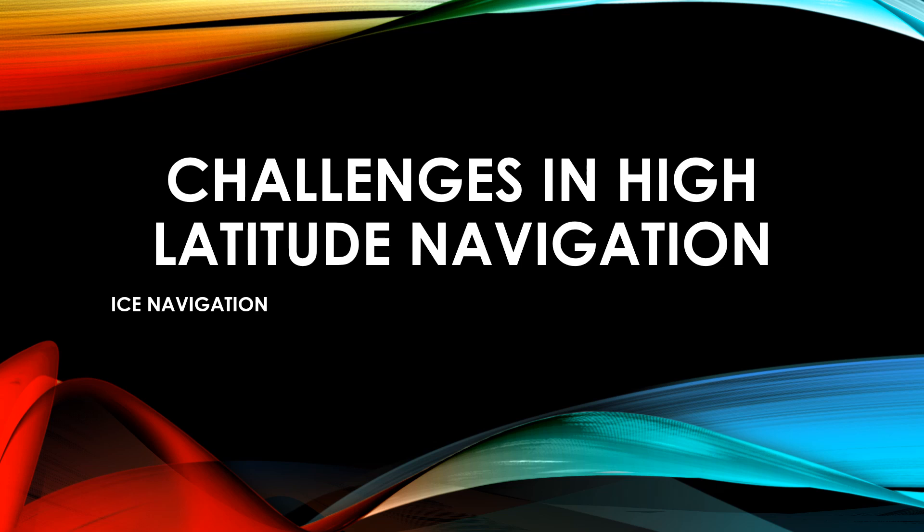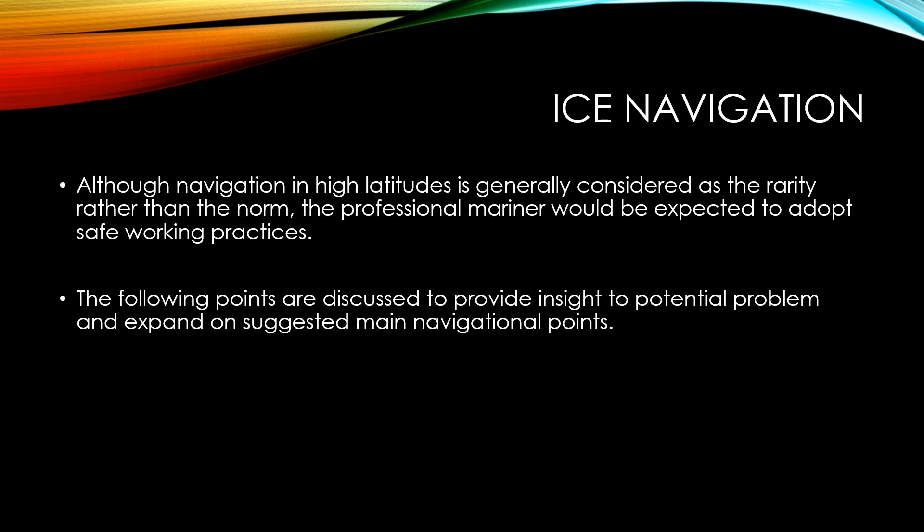Today's video is on identifying challenges involved in high latitude navigation. This is part of the topic of ice navigation, so if you are sailing on ships or intend to sail on ships which would go into higher latitudes — by high latitudes we mean latitudes north or south of about 70 degrees. These days, increasingly ships are going towards high latitude navigation; it is not the preferred route, but ships have started going there.